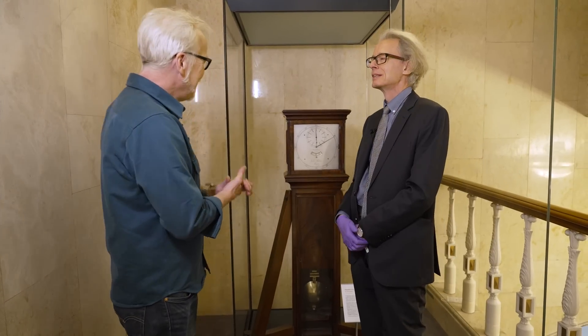Hey everybody, Adam Savage from Tested. I am in the Royal Society in London alongside Keith, their head librarian. We have a magnificent object here. Can you tell me about it?